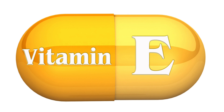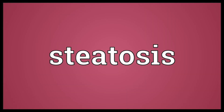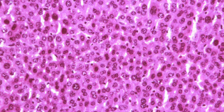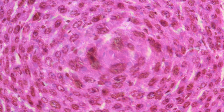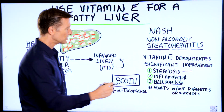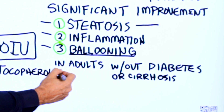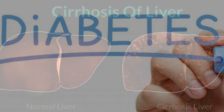Vitamin E has demonstrated significant improvement in steatosis — the fatty liver portion — inflammation, and ballooning of the hepatocyte, which is the liver cell. Basically what this means is that the liver cells have degenerated and they're dying. Vitamin E has the power to reduce the fat, inflammation, and the death of the liver cells in adult patients with NASH that don't have diabetes or cirrhosis.